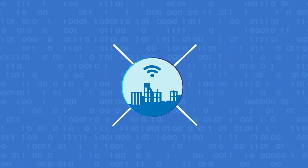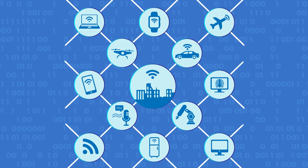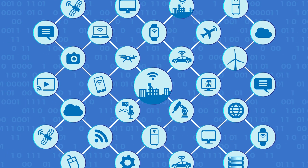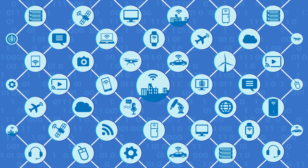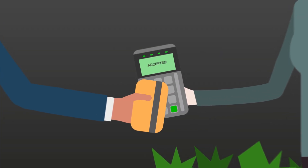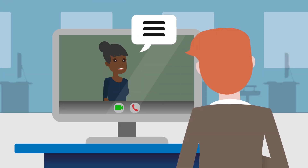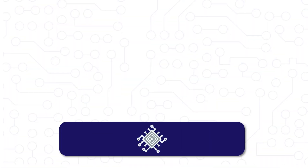Digital technologies are becoming increasingly important in everyday life — from lasers to artificial intelligence, from image processing to big data. They are behind the applications changing the way we live, work, and communicate with others.